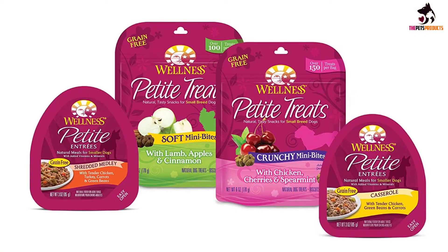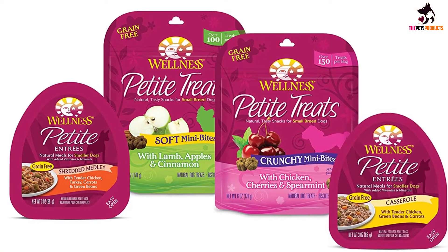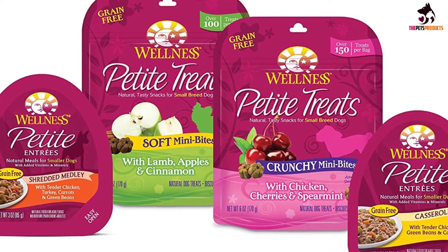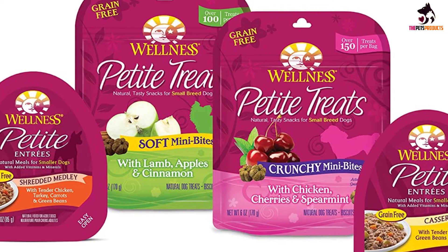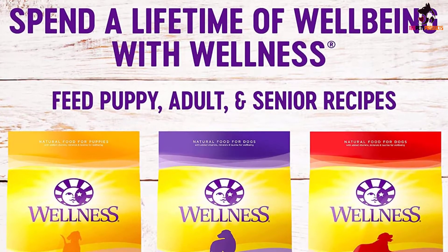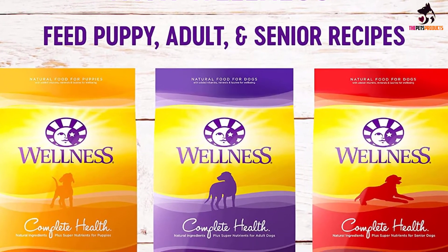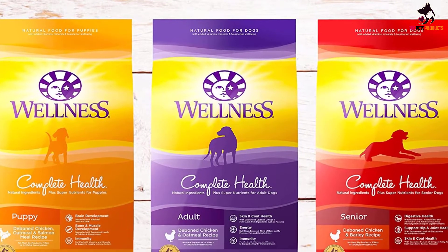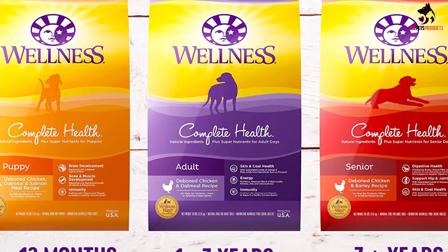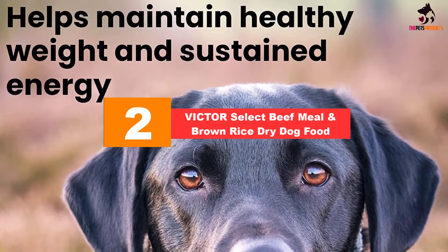Added to the chicken meal are plenty of healthy fresh ingredients such as spinach, sweet potatoes, and blueberries, which are packed with antioxidants to support the immune system. Flaxseed is the ingredient that delivers omega oils, and glucosamine and chondroitin help to keep joints healthy. To support gut health, there are added probiotics. The ingredients list does not contain any chicken by-product meal or any artificial preservatives or fillers.